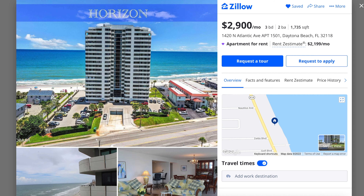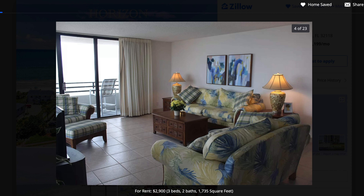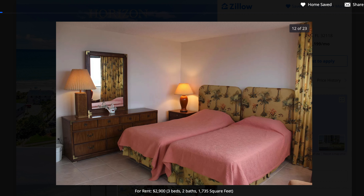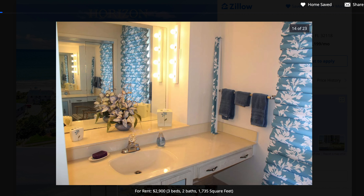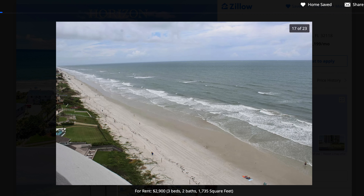The next one is in Daytona Beach, slightly cheaper at $2,900 a month, but this one is a bonus because my filter was $3,000 a month max, minimum two-bedroom two-bath — but this one is actually a three-bedroom for this price. It's three-bedroom two-bathroom, 1,735 square feet, so that was a nice surprise. As you can see, you got the ocean view there. Very spacious living room area. A lot of this stuff looks pretty old in terms of furniture, but for a three-bedroom at this price, I mean this is almost unheard of — I was surprised to find it in a popular place like Daytona Beach. This was a diamond in the rough.